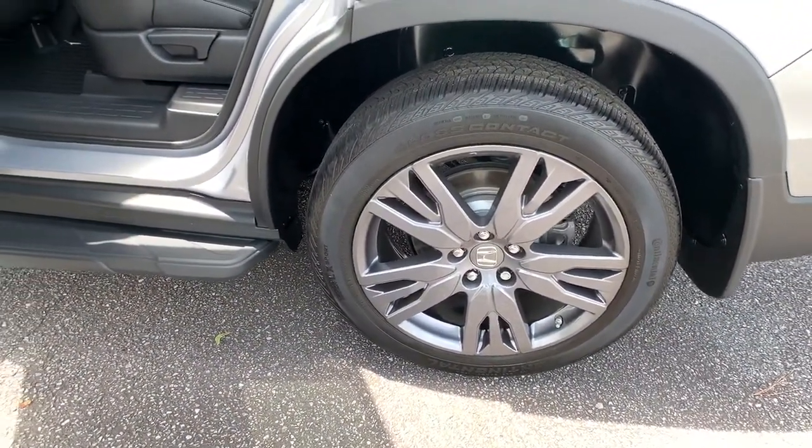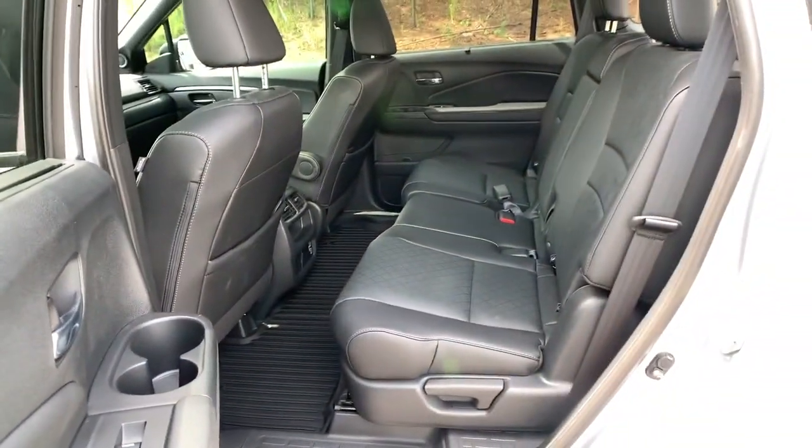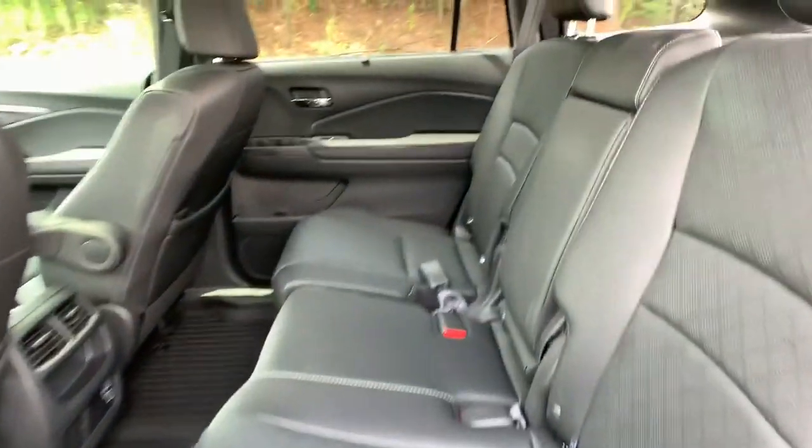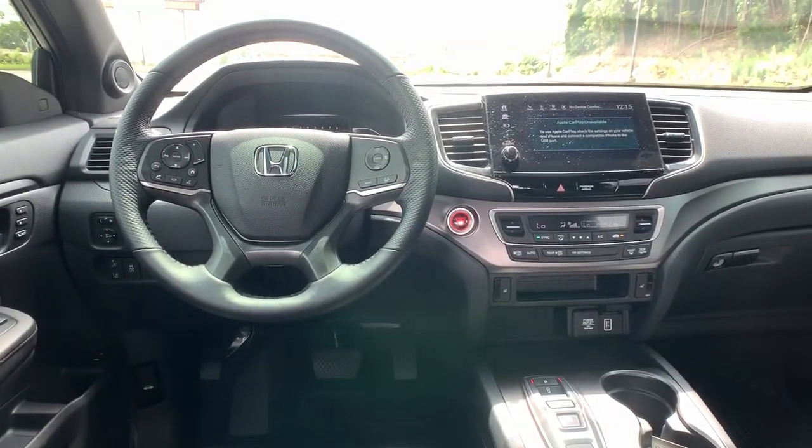Keyless entry, all-wheel drive, sunroof/moonroof, power liftgate, lane-keeping assist, remote engine start, adaptive cruise control, keyless start, power passenger seat, satellite radio.